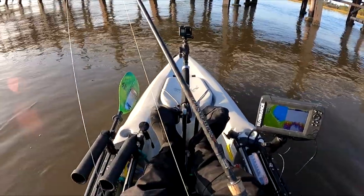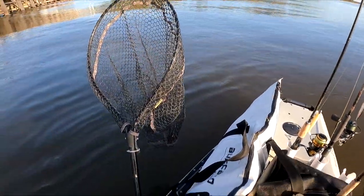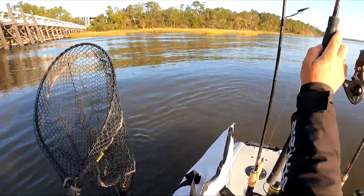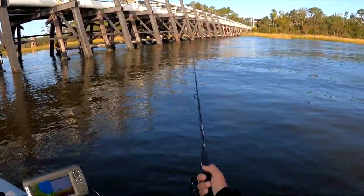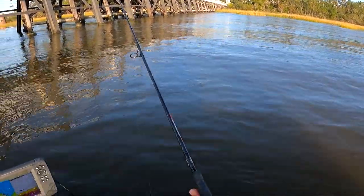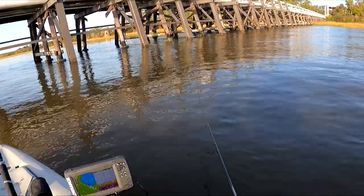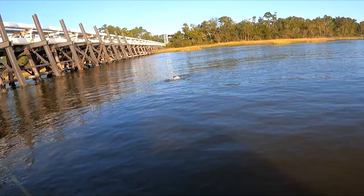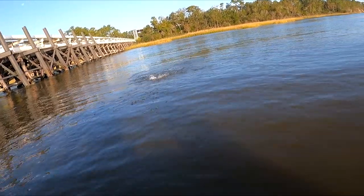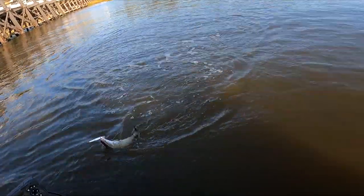Not a hot start — not one bite. Trying the jerkbait again. I feel like I should get a bump or two on this thing somewhere. Got him — jerkbait fish. First fish of the day.